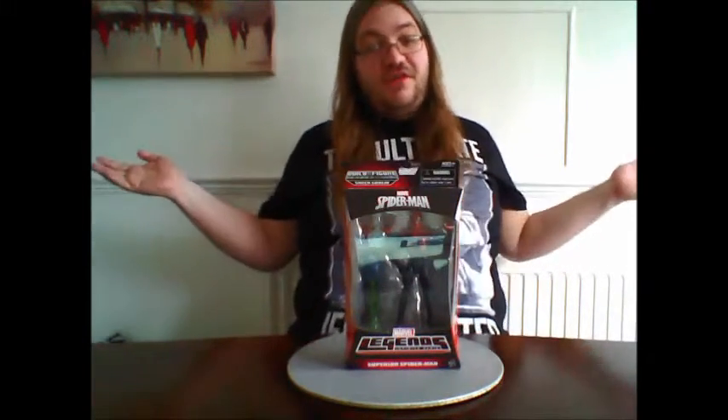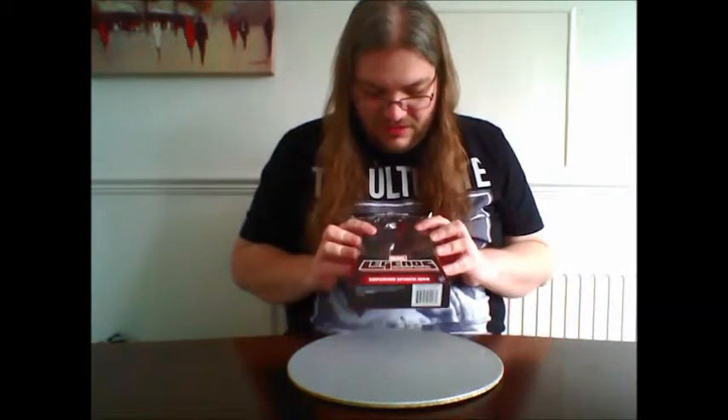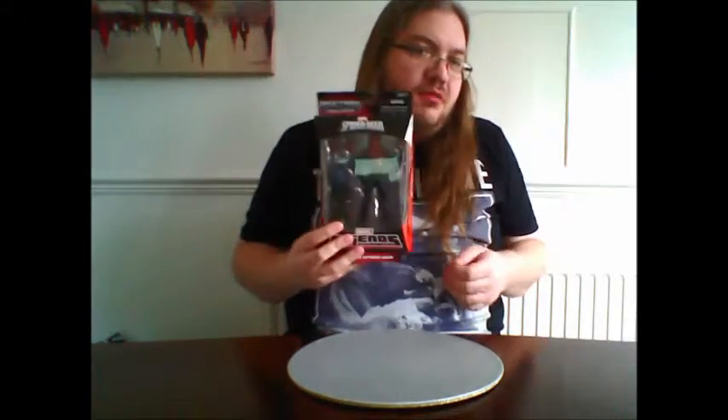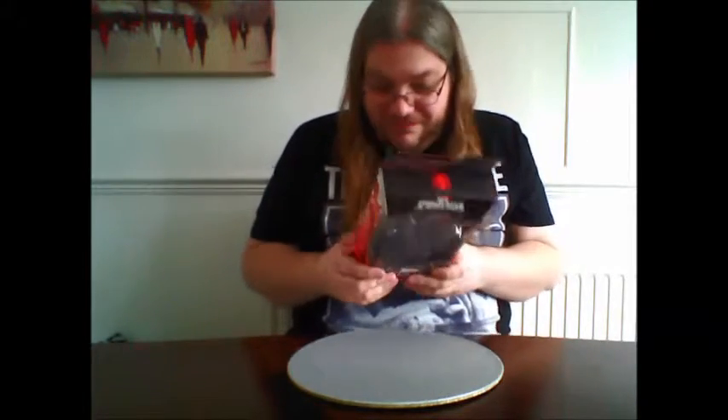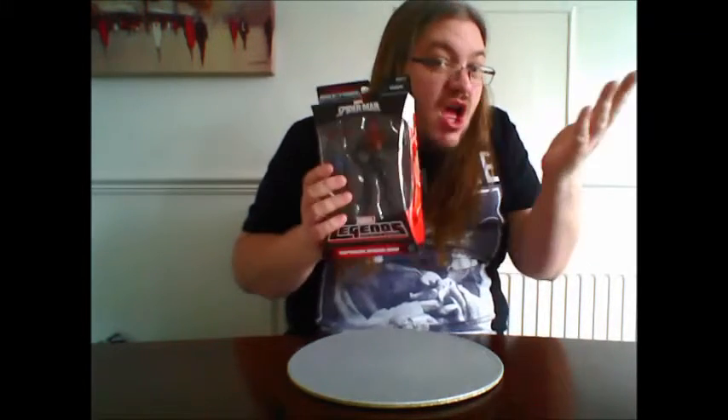All right folks, what I've got in front of me — it's the Superior Spider-Man. I know, how many times have I said I'm not getting any more of this line and then I pop back up with another one. This is only the second time I've done that, but this probably is the last one unless I get Electro at a good price. I had to pick this one up — I wanted a good Spider-Man figure and got it at the right price.